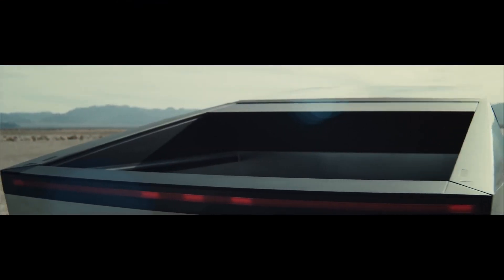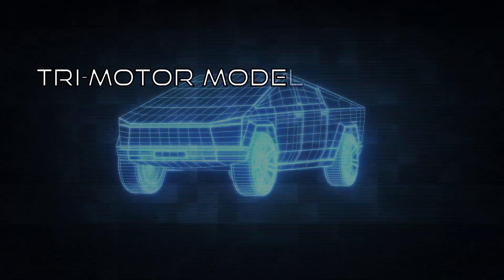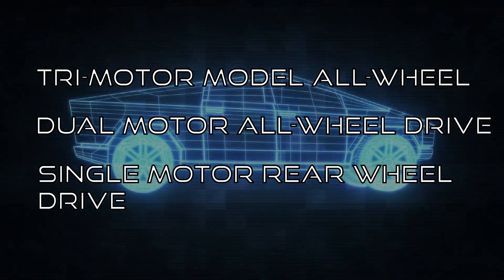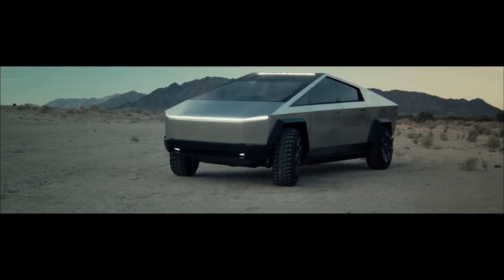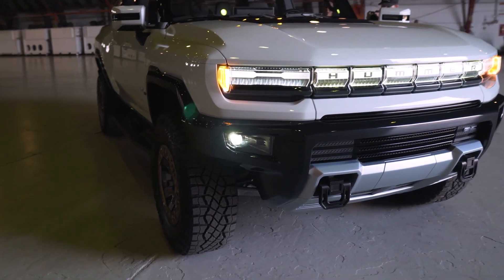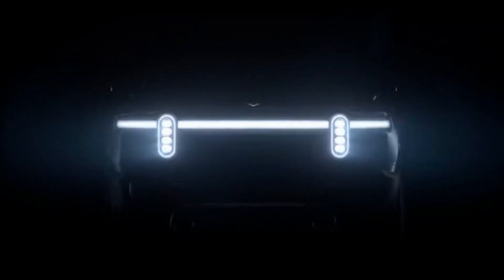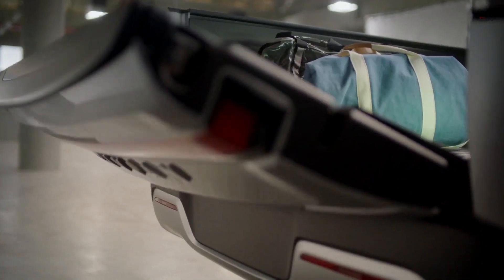Available models: The Tesla Cybertruck will be available in three trims — a tri-motor model, a dual-motor all-wheel model, and a single-motor rear-wheel drive model that will be the base model. All models have different performance and battery capacities. Hummer's EV truck will only be in one trim, Hummer Edition 1, with other models coming later in 2022. The Rivian R1T is available in three models with their main differences in battery capacity.